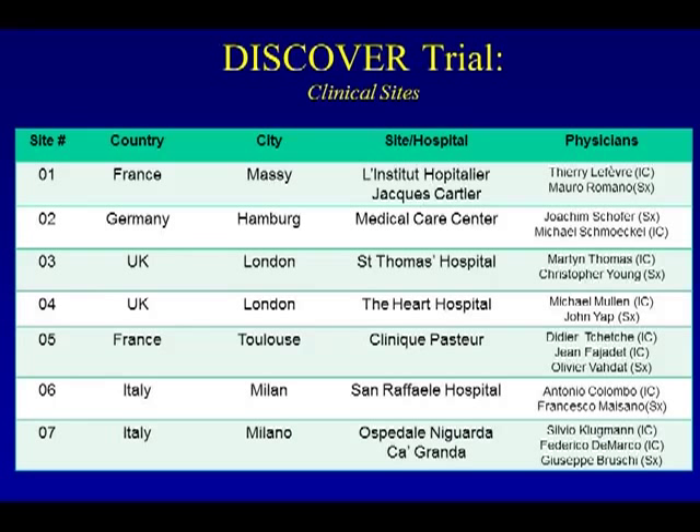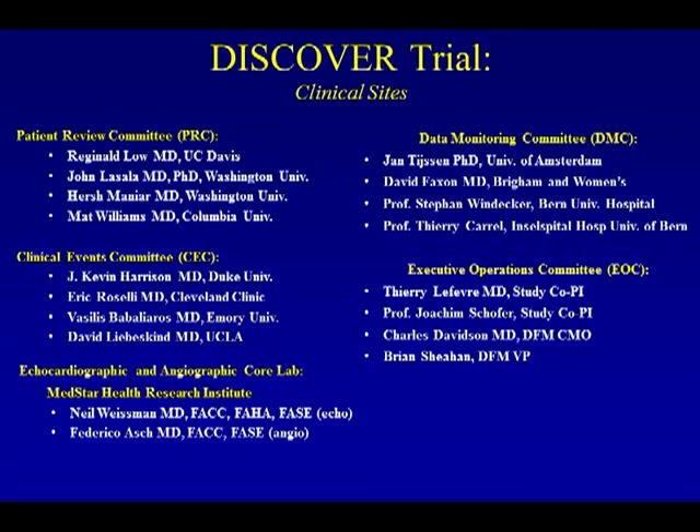There were seven sites. The European surgeons were unable to make it to the United States for this presentation, hence I am presenting on behalf of the sites. The patient review committee was from a variety of European organizations, along with the clinical events committee. The echo core lab was performed mainly by Neil Weissman. You can also see the data monitoring committee and executive operations committee for the trial.